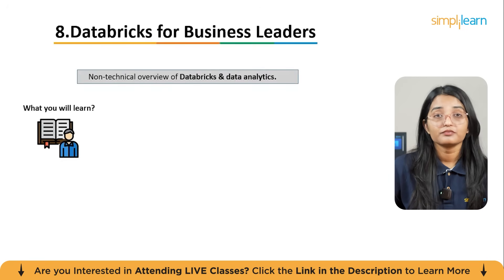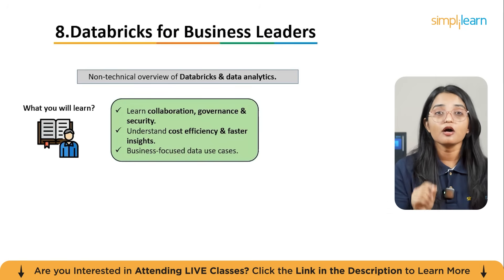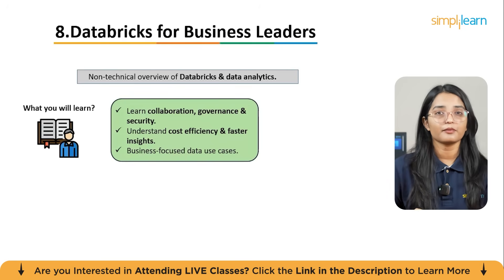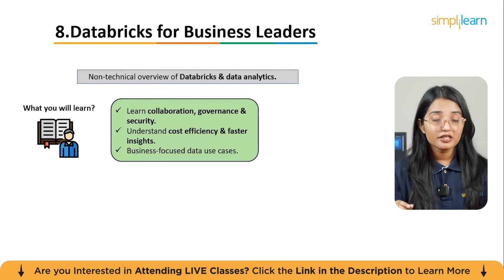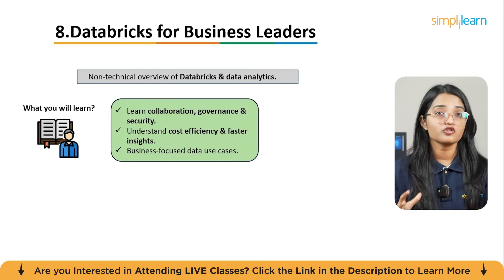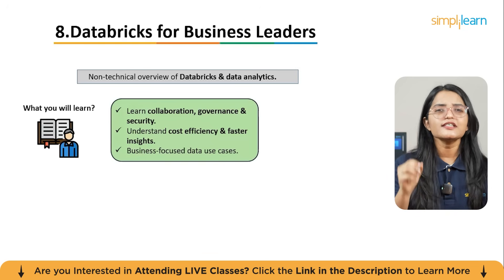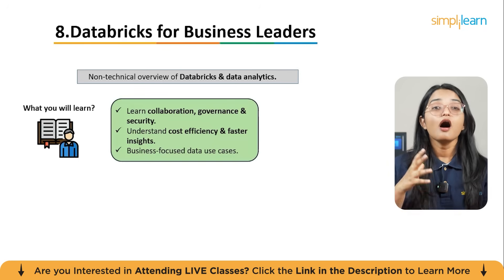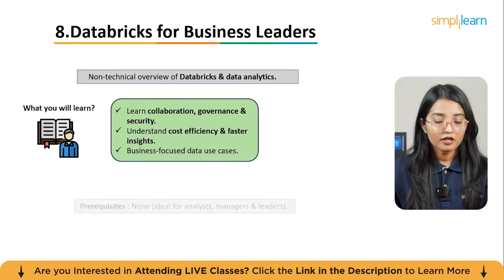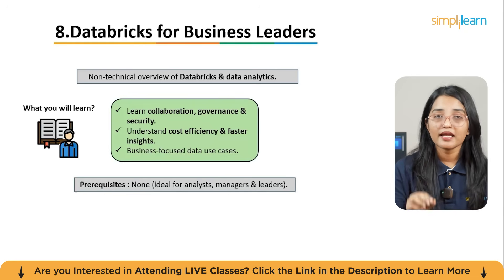The eighth course is Databricks for Business Leaders. Not all data learning has to be technical — this course is designed for business professionals who want to understand how Databricks can empower their teams and streamline decision making. You will learn how Databricks supports collaboration, enhances data governance and security, reduces infrastructure costs, and accelerates strategic insights.